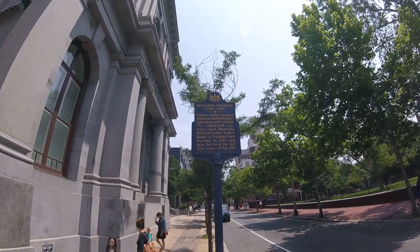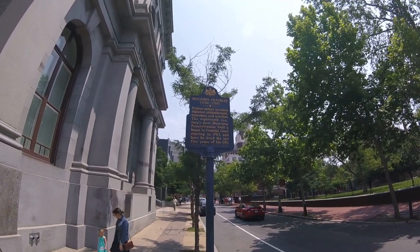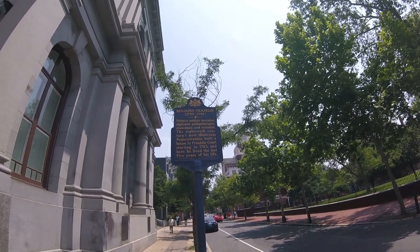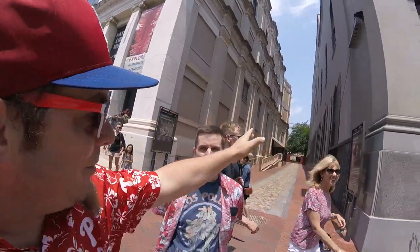Does this historical marker belong? Benjamin Franklin — printer, author, inventor, diplomat, statesman. That's a lot of clutter. So anyway, Ben Franklin — yes, it belongs. Of course it belongs.